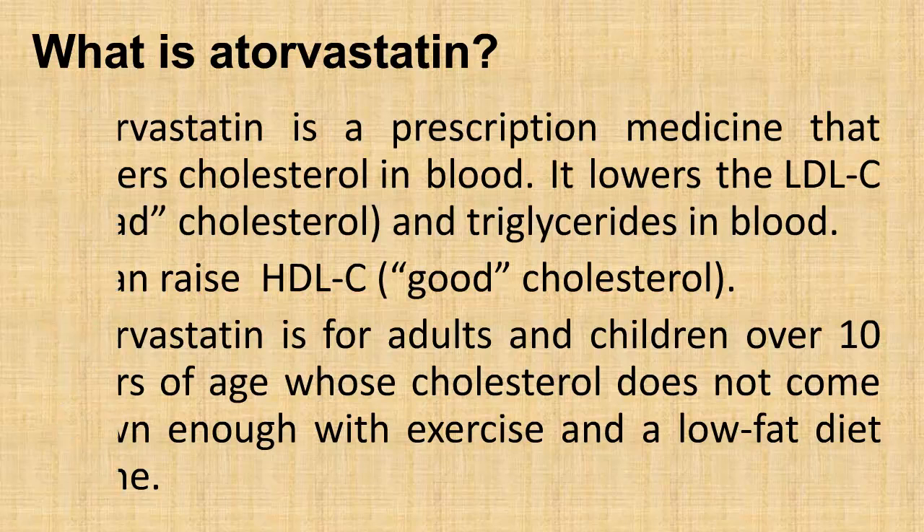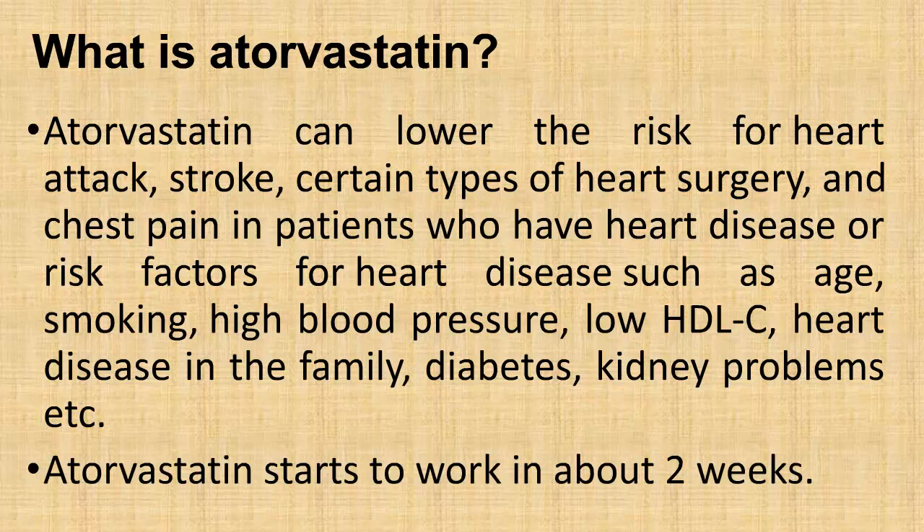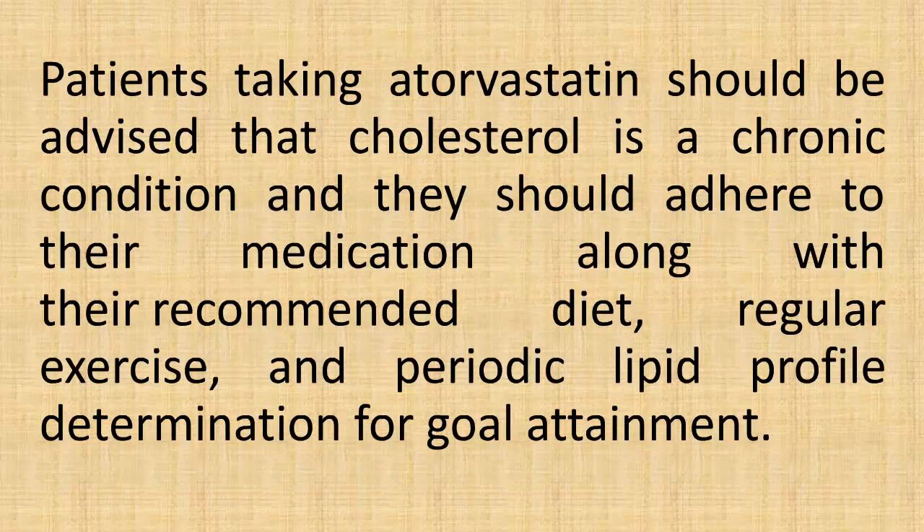Atorvastatin can lower the risk for heart attack, stroke, certain types of heart surgery, and chest pain in patients who have heart disease or risk factors for heart disease, such as age, smoking, high blood pressure, low HDL cholesterol, heart disease in the family, diabetes, and kidney problems.